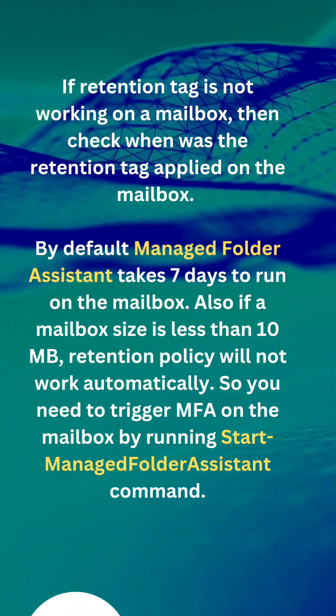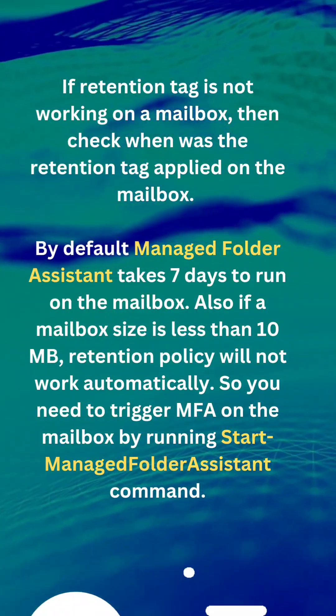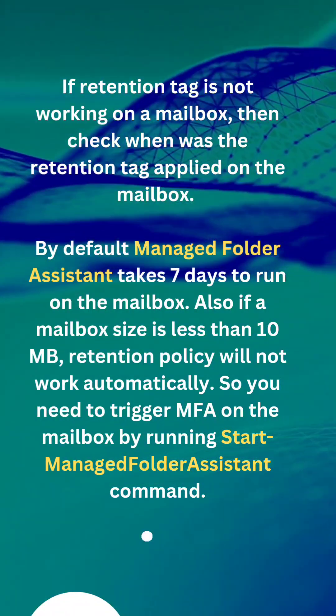If a retention tag is not working on the mailbox, then check when the retention policy was applied on the mailbox. By default, the Managed Folder Assistant takes seven days to run on the mailbox.